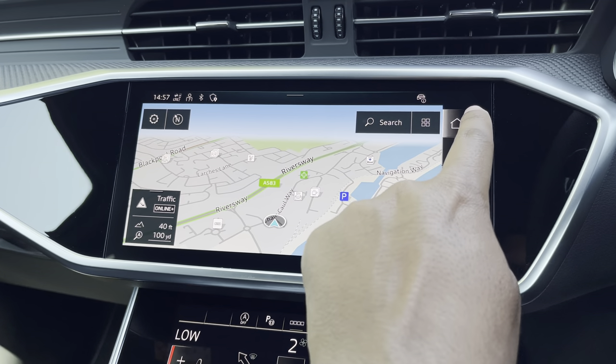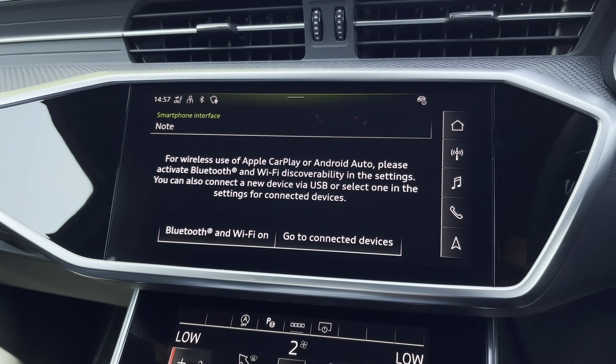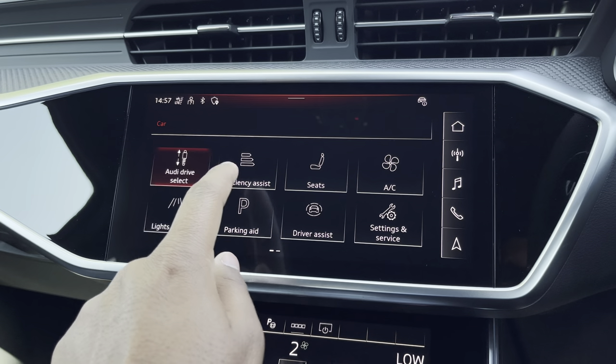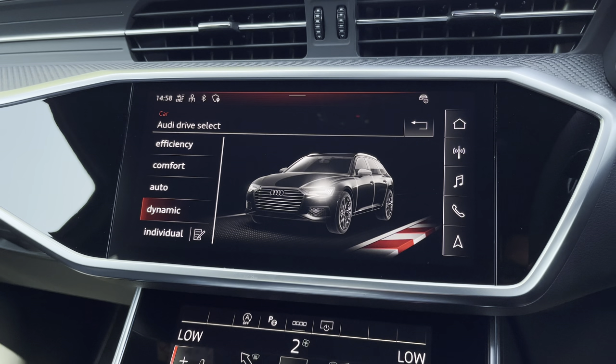There's Audi smartphone interface, allowing you to connect your device media via wireless Apple CarPlay or Android Auto. There's Audi's drive select, allowing you to alter the driving dynamics by choosing one of the predefined modes, with our personal favourite being dynamic, as it's most driver focused.